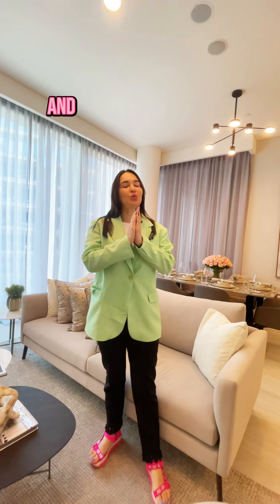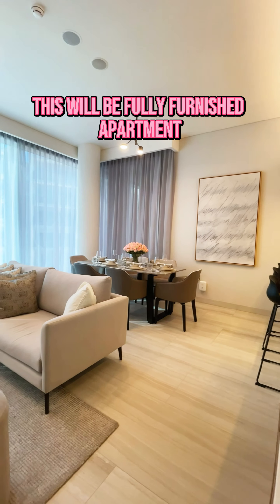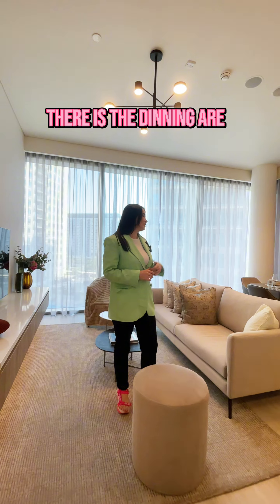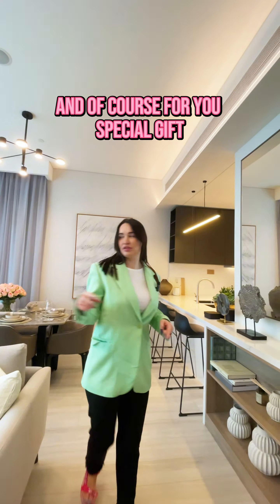Now we are in the Venom apartment and we are now in the living room. This will be a fully furnished apartment. This sofa is amazing, and of course, for you a special gift — dollars.